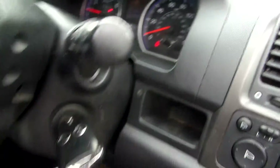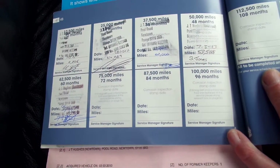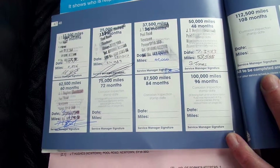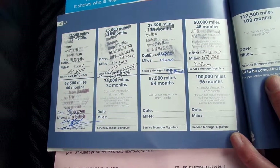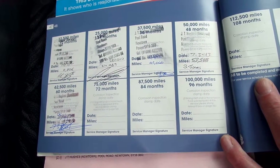It's got two keys. It's got a full non-franchise service history, a total of five stamps. The last service was the fifth of the third 2014 at 73,301 miles. It's had two owners, and the MOT expires third of the fifth 2015.